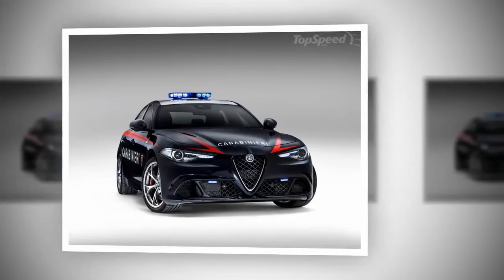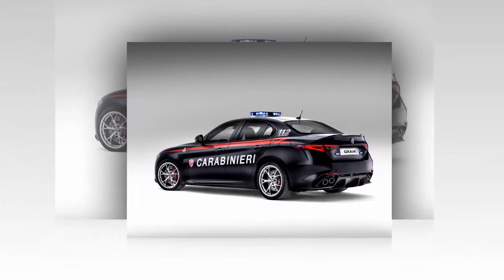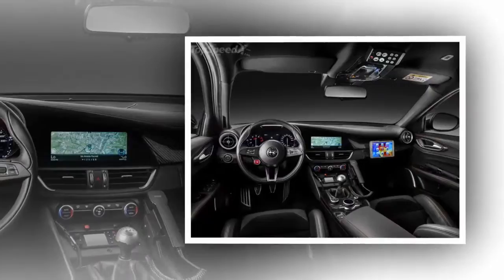Surprisingly, however, the QV Carabinieri isn't going to be used as a traditional cop car. According to the recent press release from Alfa Romeo, a total of two models have been converted and will be primarily used to transport things like organs or blood during medical emergencies. Outside of that, its duty will be to serve as an escort car during different police ceremonies.